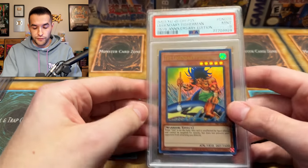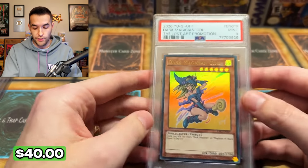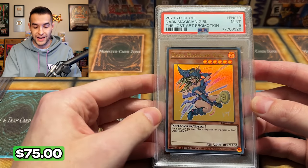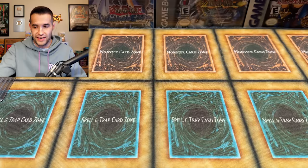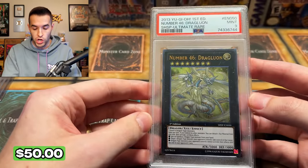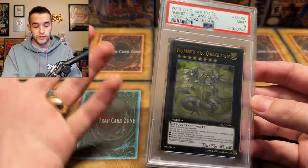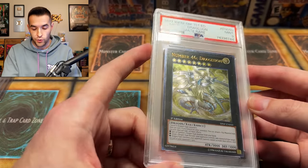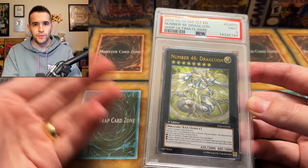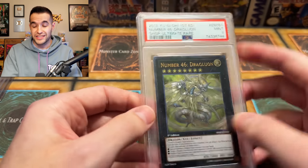Legendary Fisherman — more 25th anniversary, very nice. Pharaoh's Servant got a nine. Here's another Dark Magician Girl — he had two of these, both the original print. This one got a nine instead of a seven, so it's a lot better. Then here's a card I really like from Shadow Spectres: Number 46, Juguleon. This is a pretty cool card because it's an ultimate rare — Shadow Spectres has those. It's a dragon-type monster and it was used in Duel Links for a while, so obviously I love it.